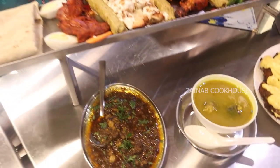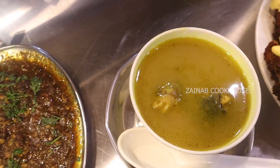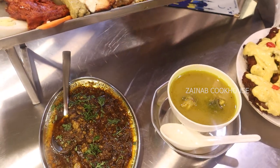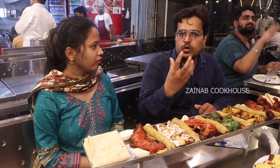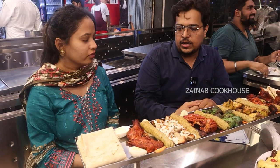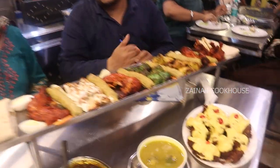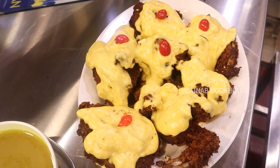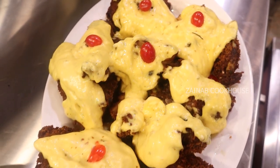Muhammad Ali Road is also famous for special paya soup. And the third most special item in our restaurant is the chicken reshmi burra. It is made of deep-fried chicken with in-house ready-made sauce and a special topping.